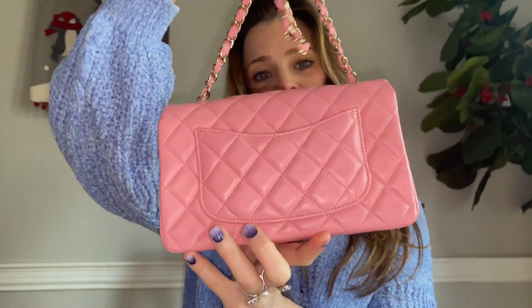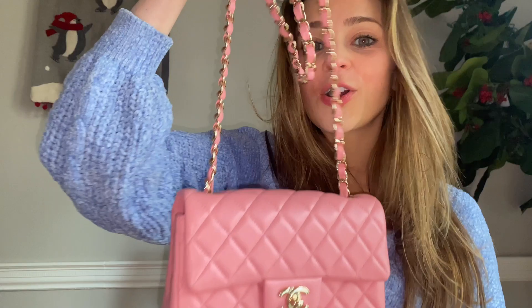This is the most adorable Chanel mini flat bag in a beautiful pastel pink and gold hardware. It has this crossbody chain. It's so gorgeous. I absolutely love Chanel with gold hardware and pink — it's just chef's kiss.